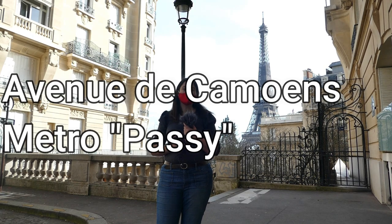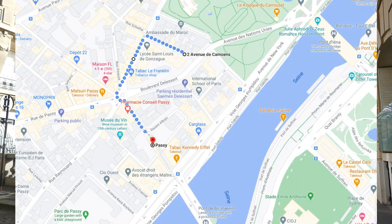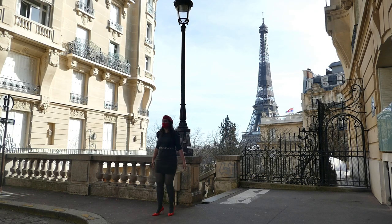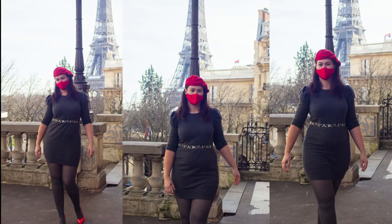We are now standing in Rue de Camieux — I'll link it down below. It's metro stop Passy, and it's between Passy and Trocadéro. There are different kinds of pictures you can take here. There are steps, so you can take some at the top of the steps and some in the middle of the steps, and you will always have the Eiffel Tower in the background.